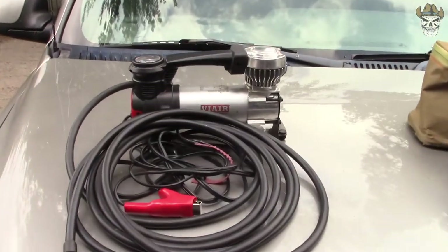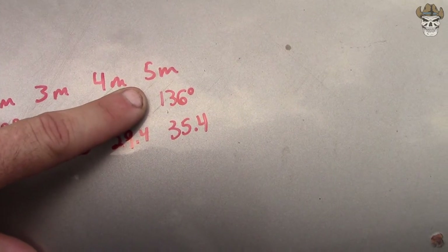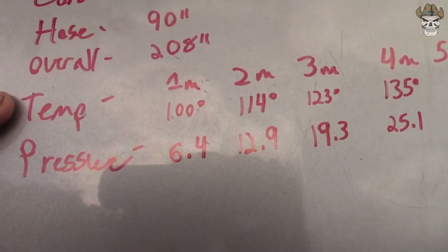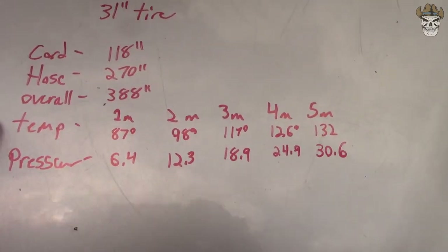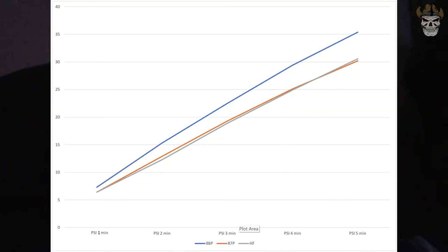With the Pittsburgh all done, here are the results. The 88P: after one minute the temperature was 98°F and pressure was 7.3 PSI; after five minutes it reached 136°F with 35.4 PSI in the tire. Outside temp is 85°F for reference. The ViAir 87P started at one minute with 100°F and 6.4 PSI, ending at 141°F and 30.2 PSI. The Pittsburgh started at one minute with 87°F and 6.4 PSI, ending at 132°F after five minutes with 30.6 PSI.